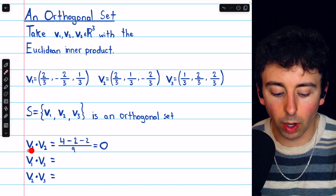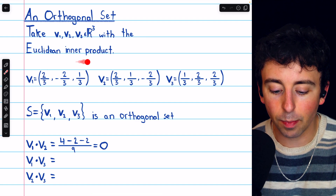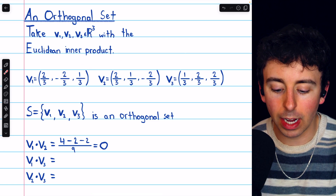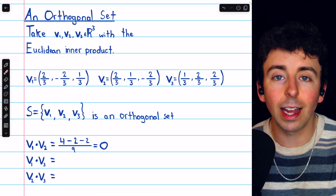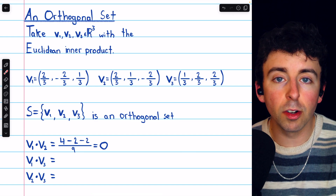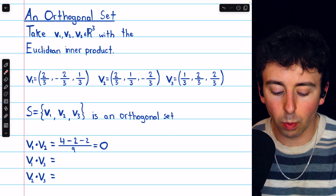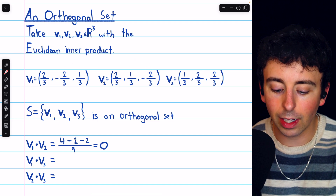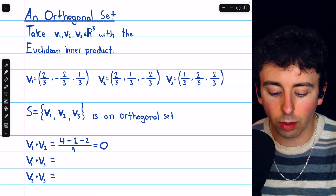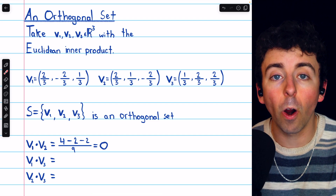For example, beginning with v1 dot v2. The dot product of these two vectors is found by adding the products of their corresponding entries. All of these components have denominators of three, so all of those products are going to have denominators of nine, so I just put this whole thing over nine. For the numerator, we have 2 times 2, which is 4, negative 2 times 1, which is negative 2, and 1 times negative 2, which is negative 2. So the dot product is 4 minus 2 minus 2 divided by 9, which is zero, thus showing that those two vectors are orthogonal.